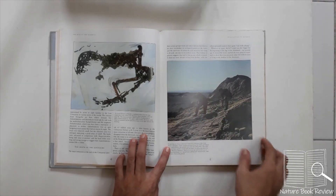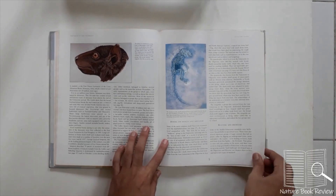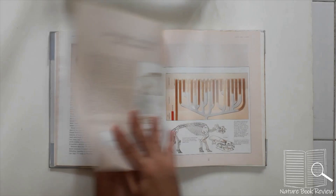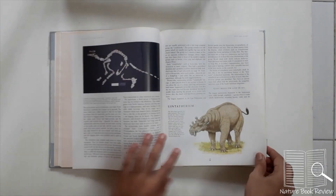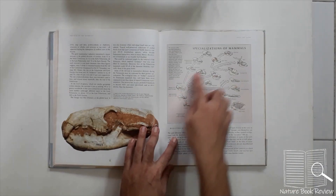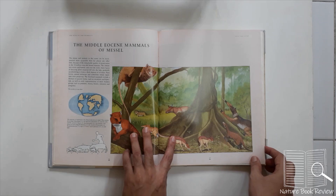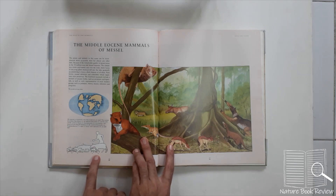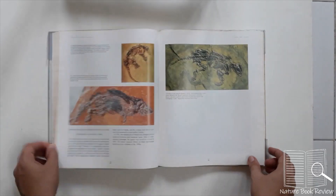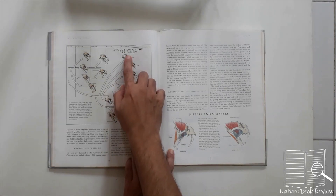There are illustrations of scientists searching for fossils, followed by sections on the diversification and specialization of mammals. During the middle Eocene, you can see different varieties of mammals and their comparative sizes as compared to a human being, as well as how the world looked at that time.